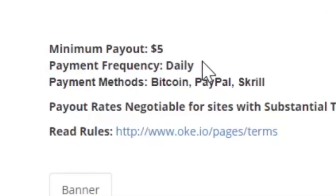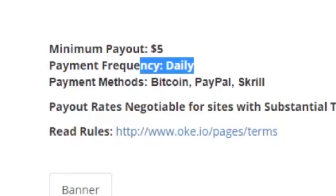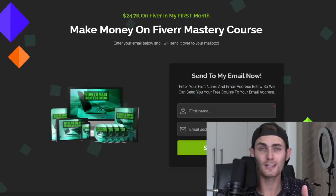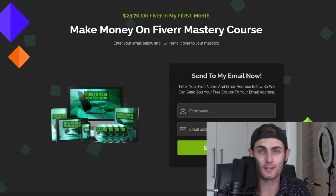They pay out every single day, so you can get paid every single day to watch TikTok videos. The minimum payout is very small — only $5. As long as you earn $5 in your account, you can get paid. It doesn't have some ridiculous cap of like $100 that takes months to get. You can make $5 literally in the same day or the same week, and all you need is your mobile phone or your PC.